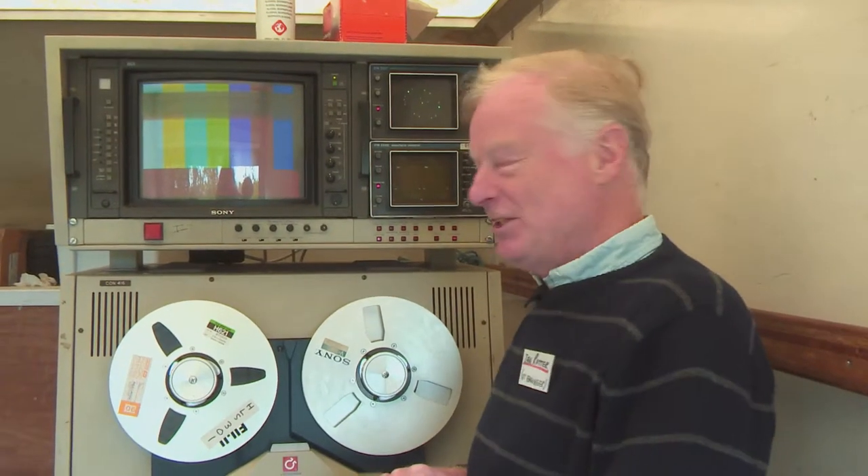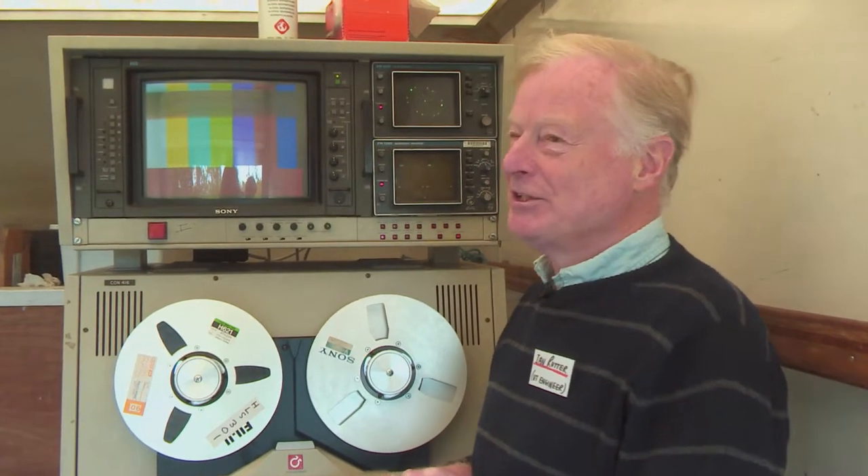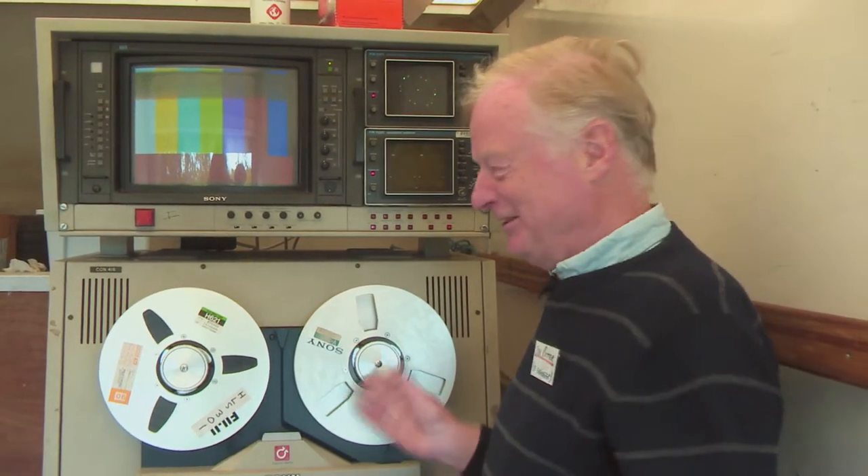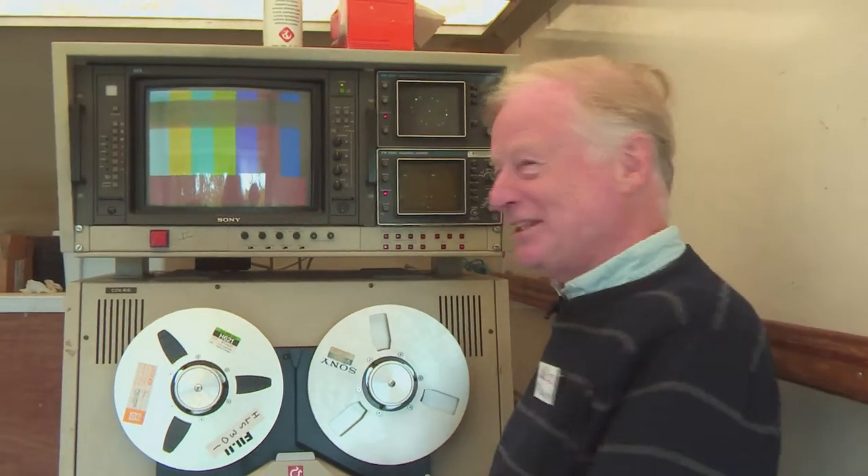The last time I used one of these in anger was probably about 30 years ago, but it all comes back. I don't know what it is — it sort of sinks in. You get so used to operating things and it just sinks in and you come back. It's like an old friend. You remember all the times it got you out of trouble and you remember all the times it got you into trouble.